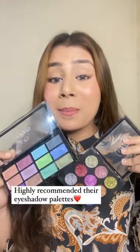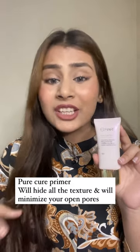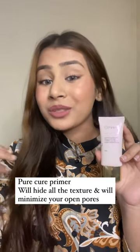Mars Cosmetics offers some amazing eyeshadow pellets, so you should definitely check them out, especially during sale time. This pore cure primer will literally blur out every single pore and texture on your face, giving you that smooth finish.